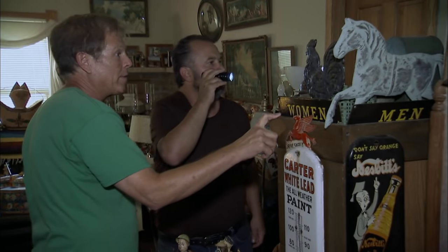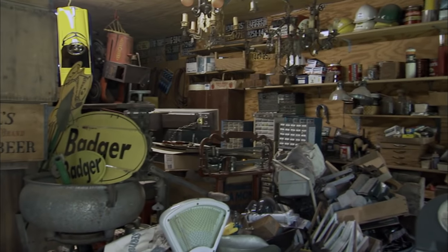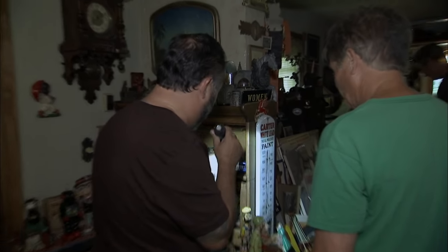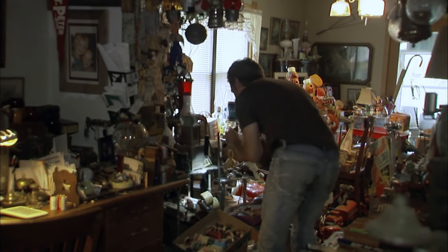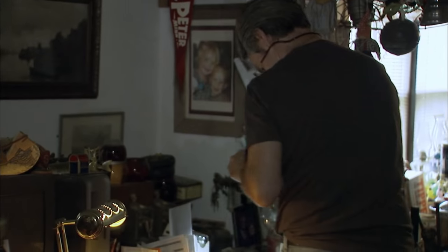We're here in Minnesota picking Tom, and he's looking to downsize and get rid of 75% of his collection. He keeps saying he's going to keep things — it's the only pop-up he has, and that's strike three on me. Selling doesn't come naturally to collectors like Tom. We've got our work cut out for us.